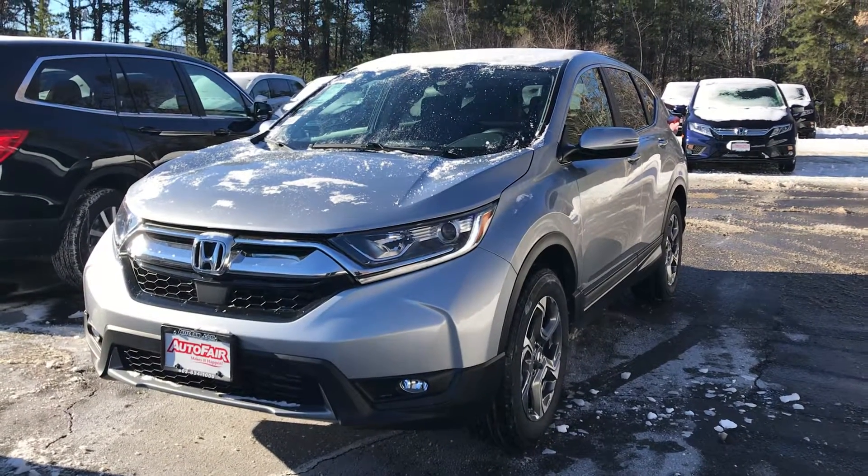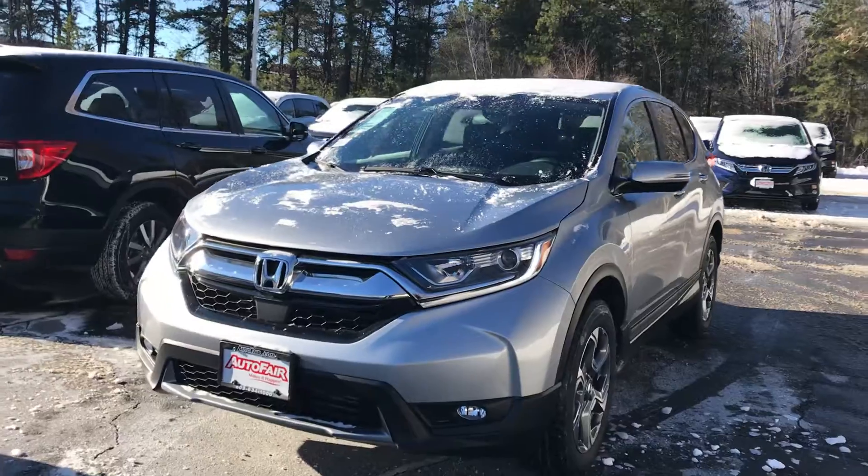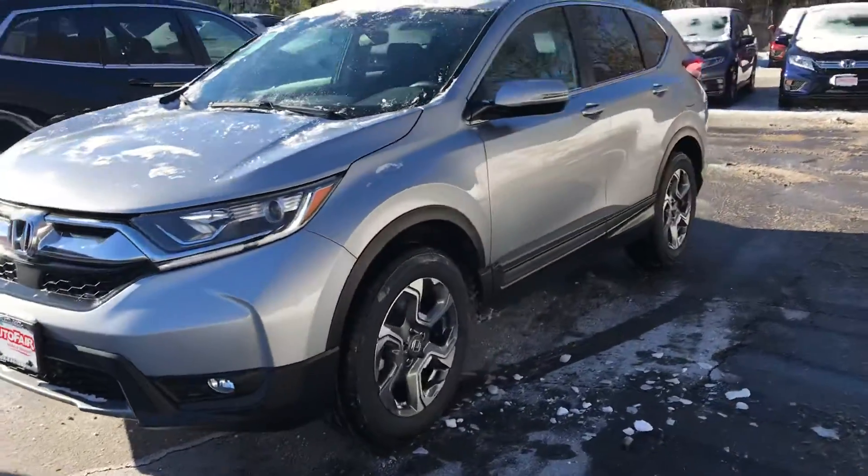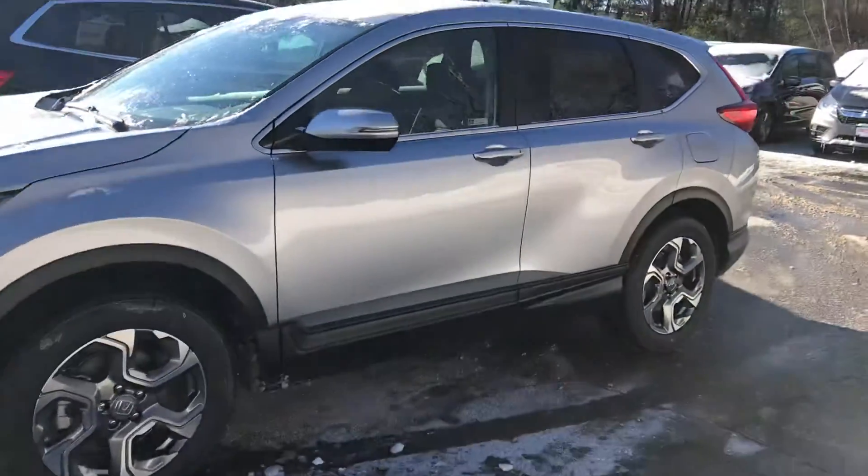Hey Bernard, this is Scott Duguay down at AutoFair Honda. Melissa and I just wanted a moment of your time to show you this 2019 Honda CR-V EX. As you can see, this is a very eye-catching silver.